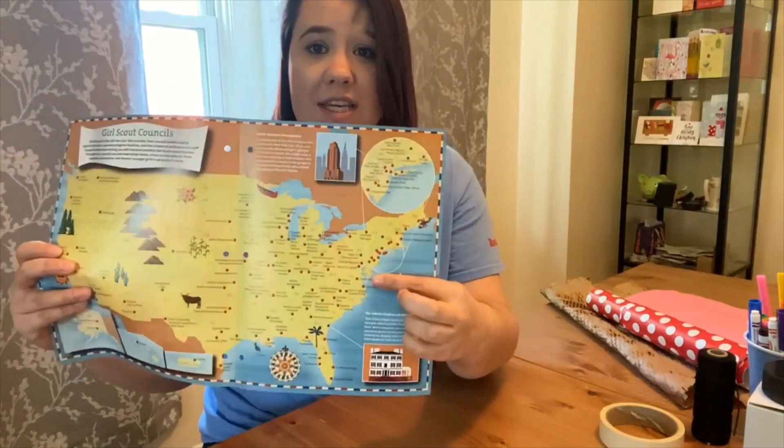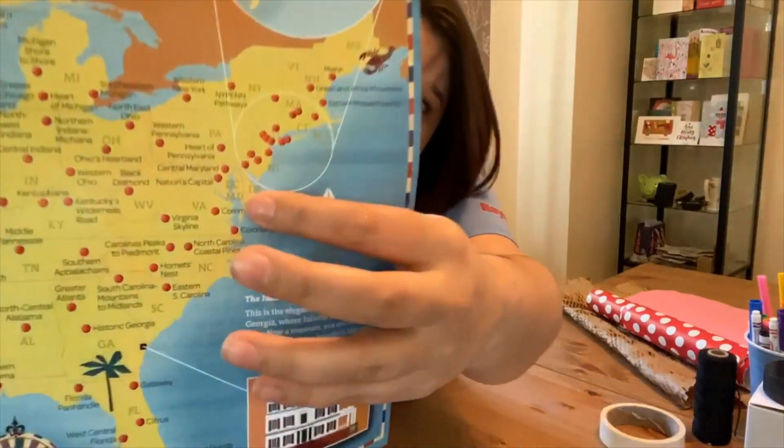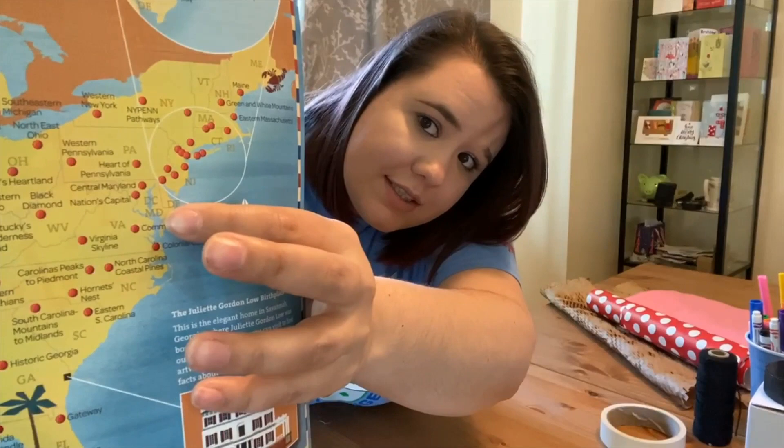Hi, my name is Megan Straumanis and I work with the Girl Scouts of Central Maryland. For those of you that don't know where Central Maryland might be located, it is on the eastern shore of the United States, more specifically just right by Washington DC. You can see it on the map right there.